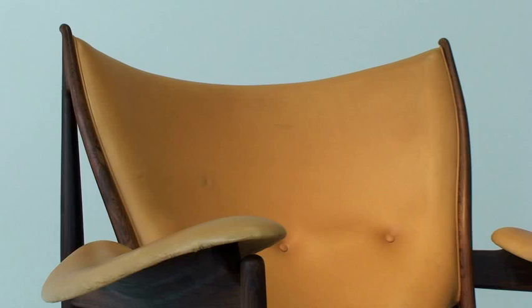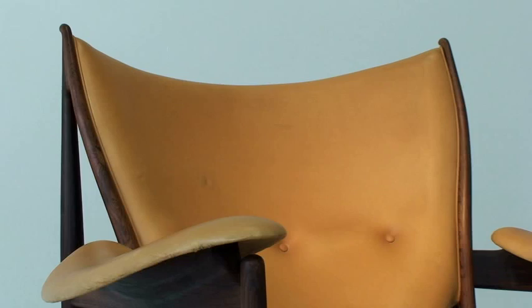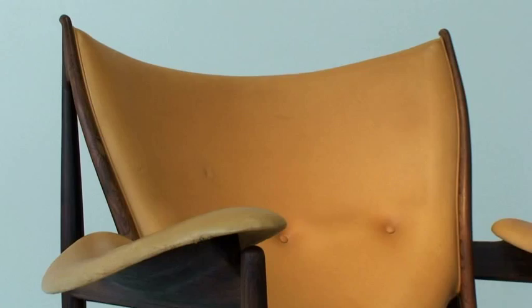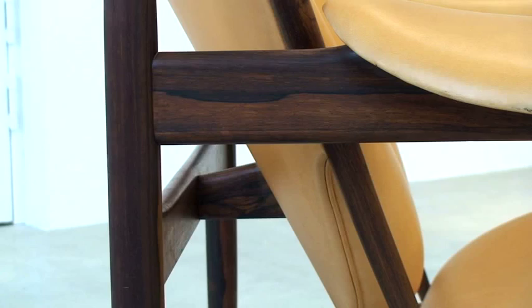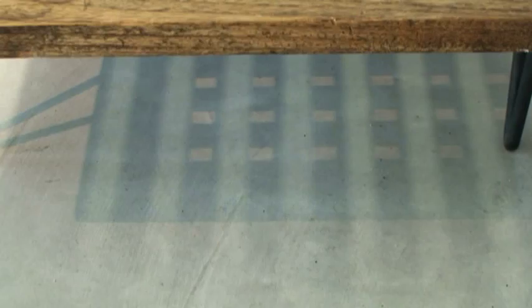Finn Juhl's Chieftain armchair, designed in 1949 in rosewood and leather. Most of the 78 Chieftain chairs originally produced by Vodder were purchased for Danish embassies. Juhl's designs were directly inspired by modern abstract art and sculptures, as well as African native art, completely challenging the strict idea of functionalism.